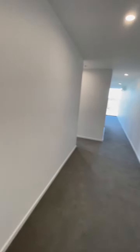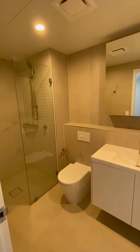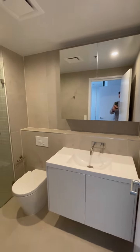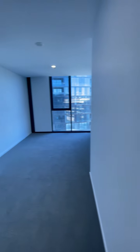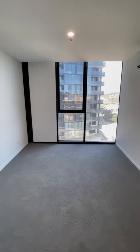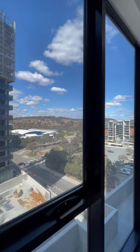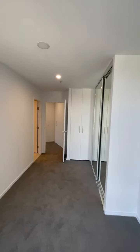Master bedroom to the left, shower, nice big storage area here. Master bedroom with a really lovely outlook, and you can see there's extra storage.